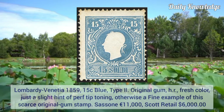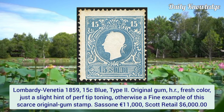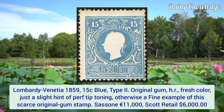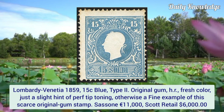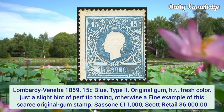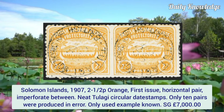Lombardi-Venetia 1859, 15 cent blue, type 2. It has original gum hint remnant, fresh color, and just a slight hint of perforation tip toning. Otherwise a fine example of this scarce original gum stamp.